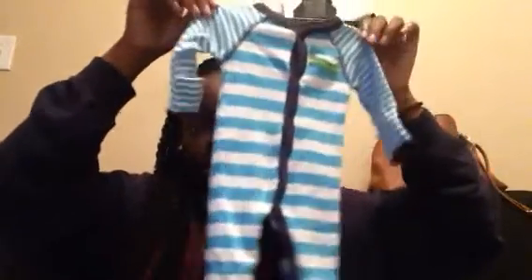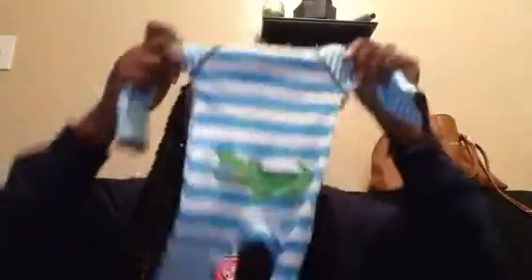I found this sleeper jumper thing — it's not footed, which is okay. It just has a little alligator on it and an alligator on the booty. This is by Carter's and it's a newborn.